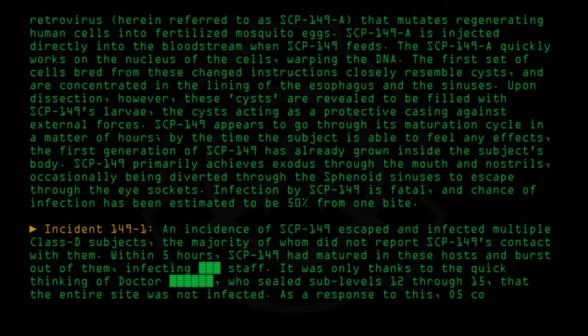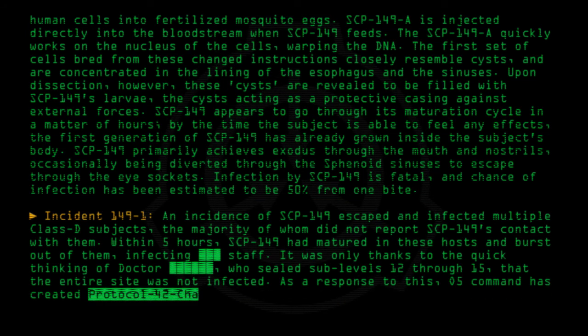As a response to this, O5 Command has created Protocol 42-Charlie to be used if SCP-149 escapes confinement.